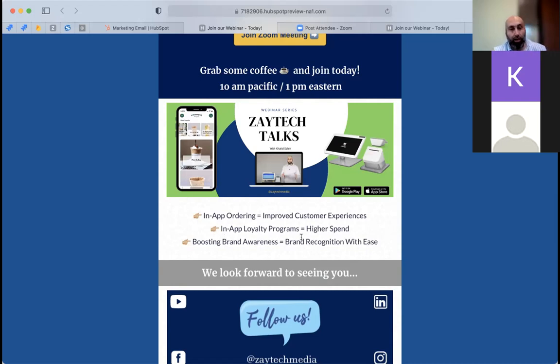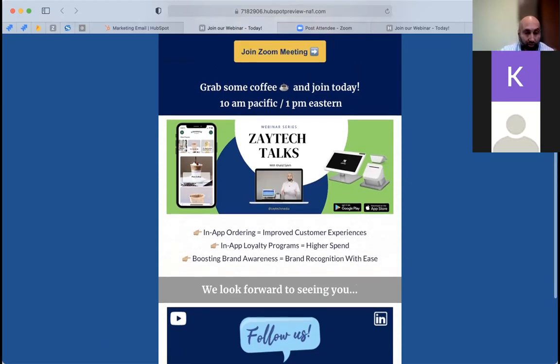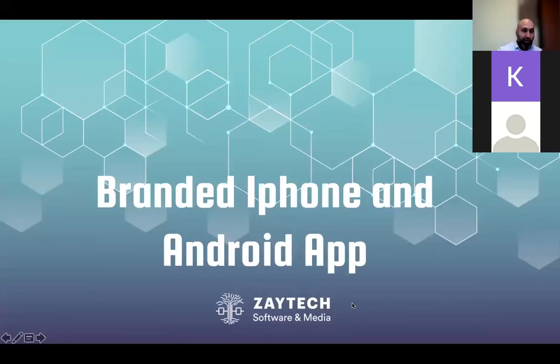I'm going to show you a PowerPoint to give you an idea of this branded app. The branded iPhone and Android app is a big thing that's going to be emerging more and more across restaurants all over the United States, and we're trying to take the lead in that.